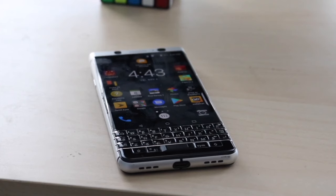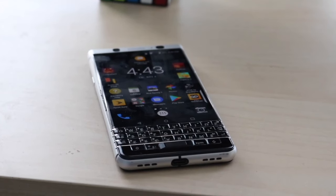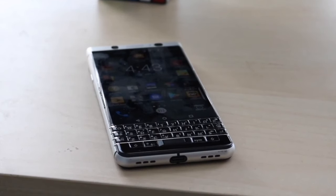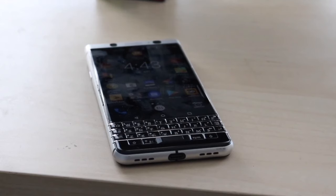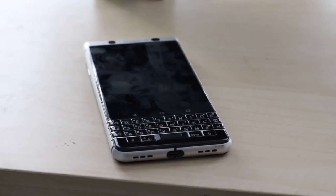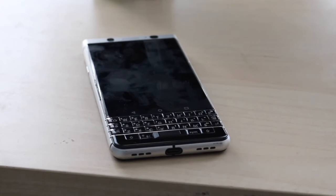The BlackBerry Q1 was an interesting approach from BlackBerry, but they just kept doing the keyboard thing over and over again, and at a certain point you have to move on from that. I do feel like BlackBerry should have moved on from it, all things considered.